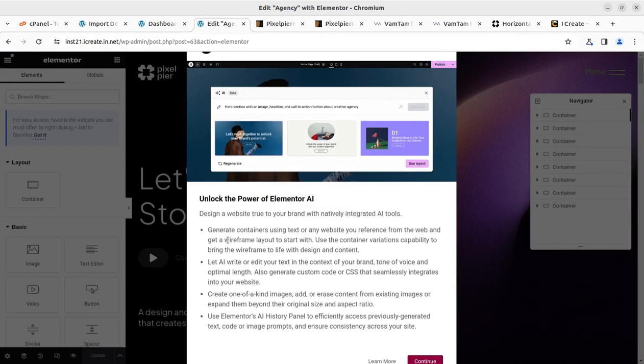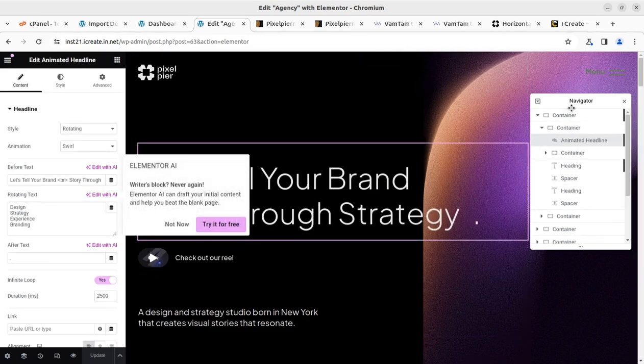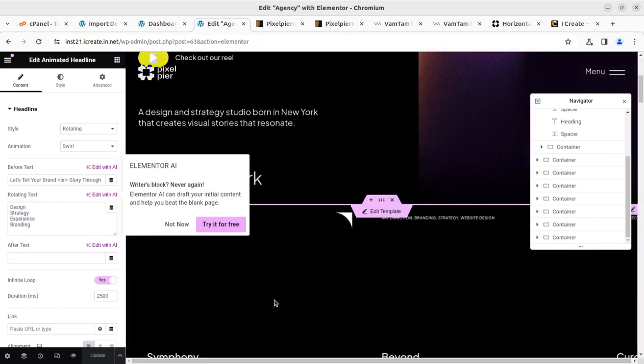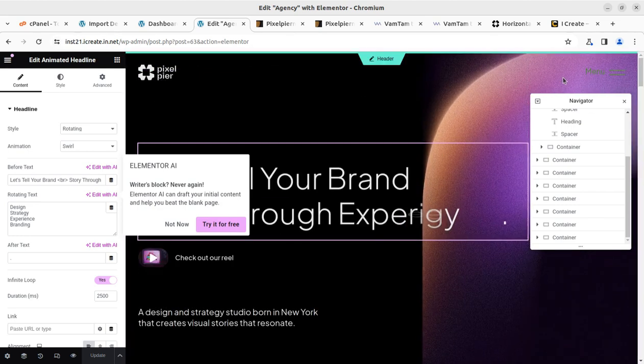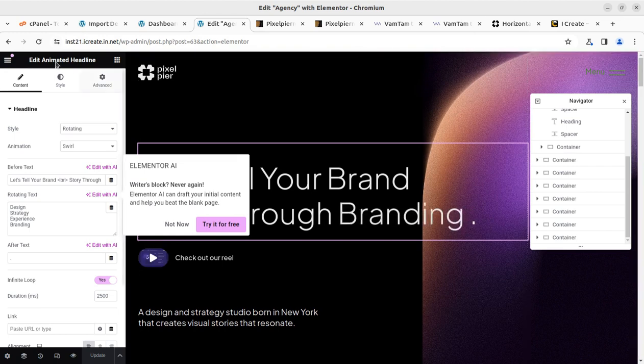What you have to keep in mind: just use the same dimensions for images and the same length of text content that has been used in the demo website — the rest will remain fine. This is the simple interface for editing content. Just click on the area you want to edit, or you can directly use the navigator for jumping into the section you want to edit. Once you complete all the elements, simply save and update.